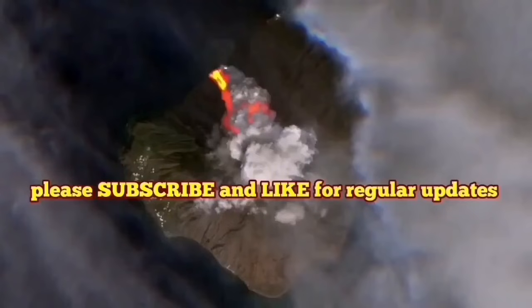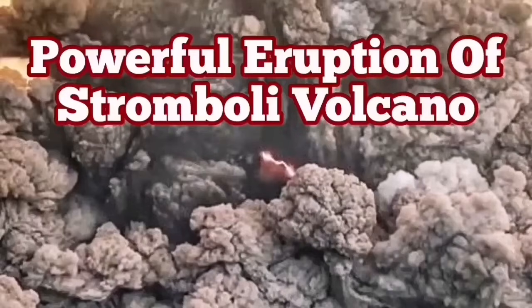Stromboli is a beautiful and very active volcano. There is lightning all the time.